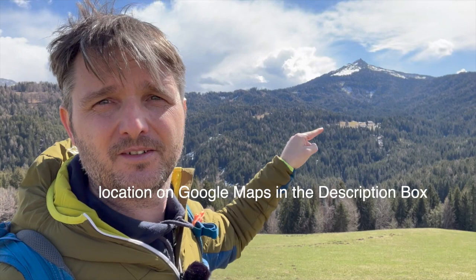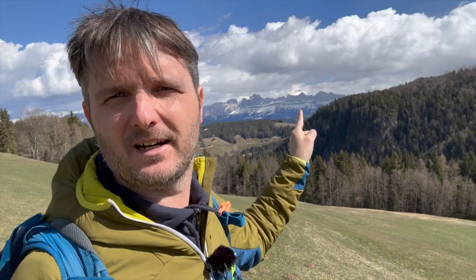Hi everybody, Patrick here coming to you from the mountains around my home. That's the White Horn, that's a little mountain hut where I plan to get a beer, and that's the Rosengarten group of the Dolomites — very beautiful. Definitely go hiking there if you come to the Dolomites.